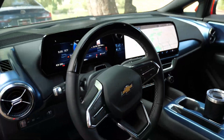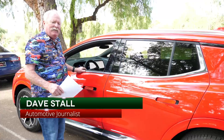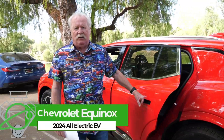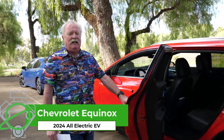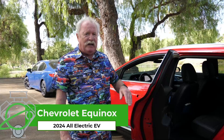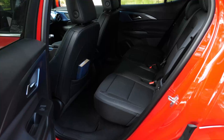You've got one-pedal drive, which is a little interesting — I don't know if I'm 100 percent sold on it. But it works: you come up to a light, just let your foot off the pedal and it'll bring it almost to a dead stop. Nice back seat room, and the seat's a split 60-40.